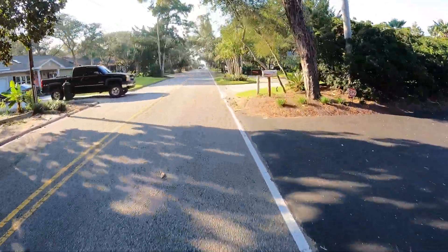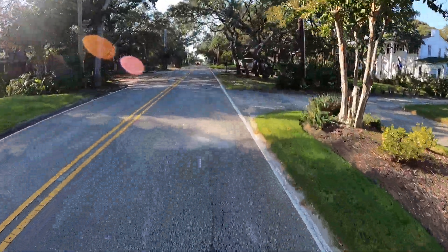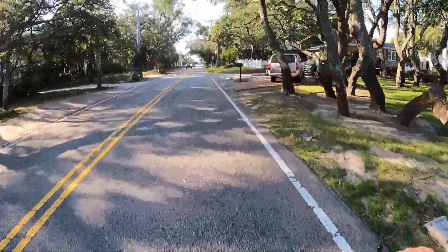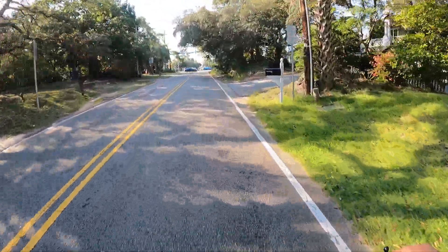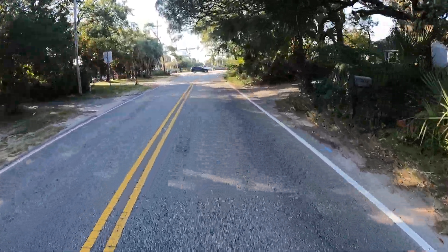Be mindful of people walking and people on pedal bikes — show some respect. Don't go blowing past them; give a courtesy pedal when you pass so they don't think you're just an electric bike tearing up the sidewalk. Be safe out there everybody.